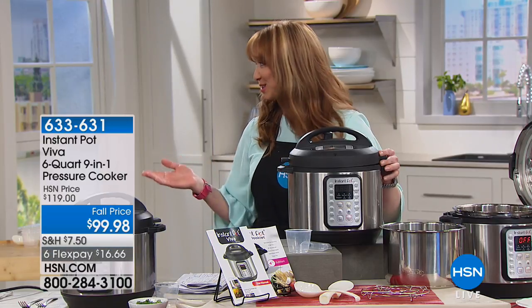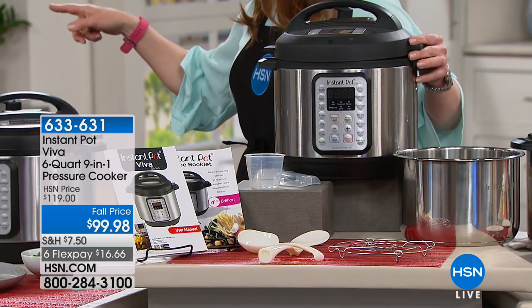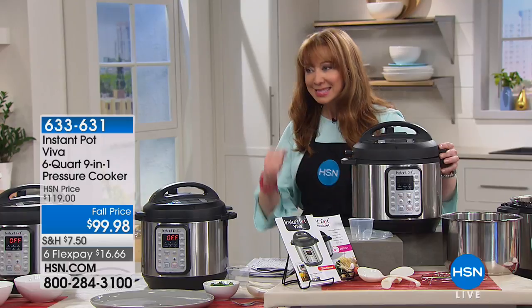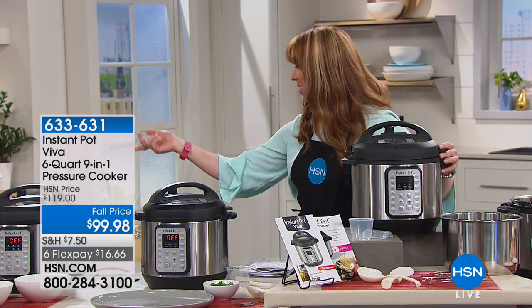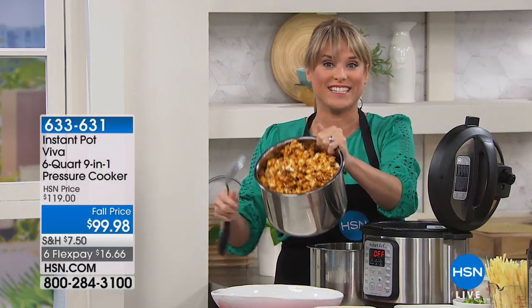Do a little Pinterest search. On my Pinterest, I have a whole section — before we even offered Instant Pot here at HSN, I created a whole little pin board on Instant Pot because I thought someday I'm going to get it. Well, someday is today. I told everybody I've been bugging Kelly for about two months on this.